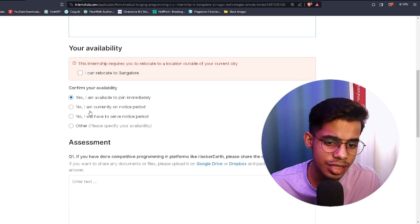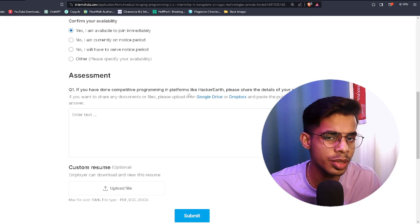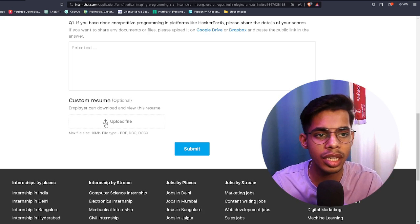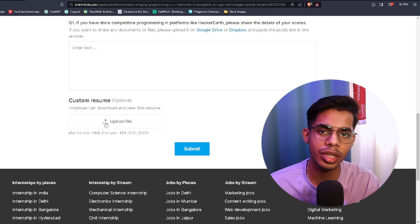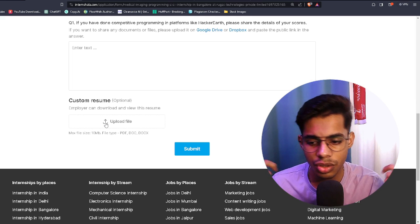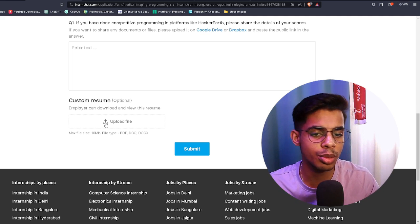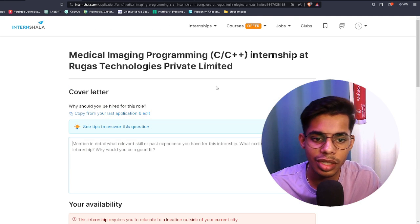Fill in your availability and answer the basic questions. Importantly, upload a customized external resume — don't just use Internshala's auto-generated resume. When you attach your own resume, it shows you've put in extra effort, which helps you stand out from other applicants. Then hit Submit. You'll typically get a response within one to two days.